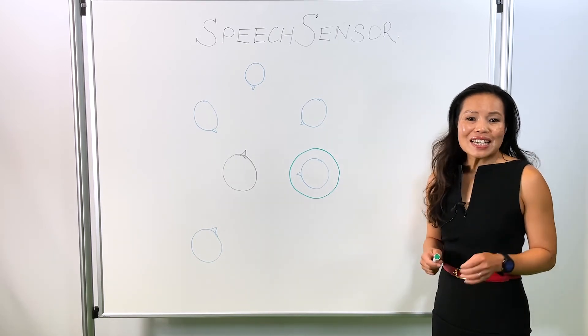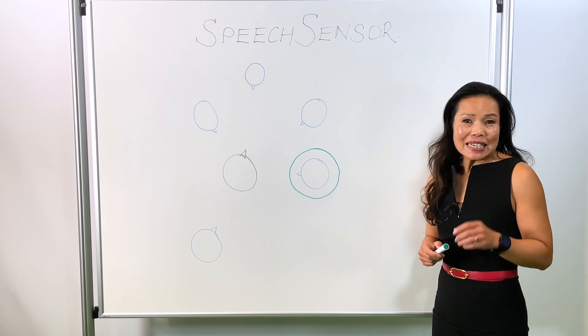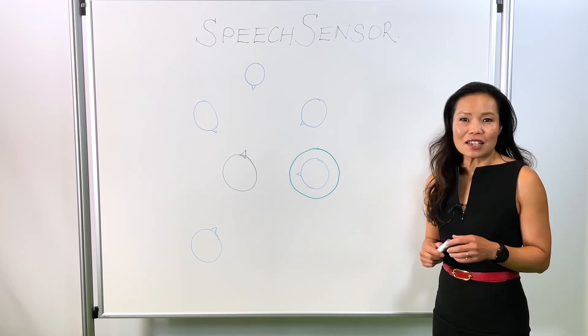The result? 15% better speech understanding, thanks to speech sensor.